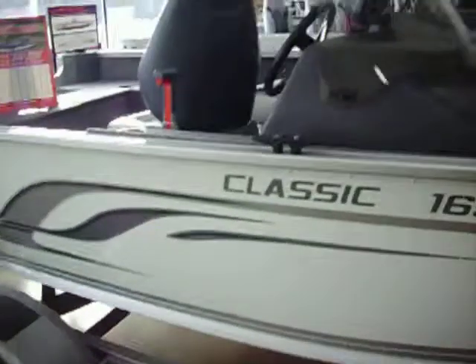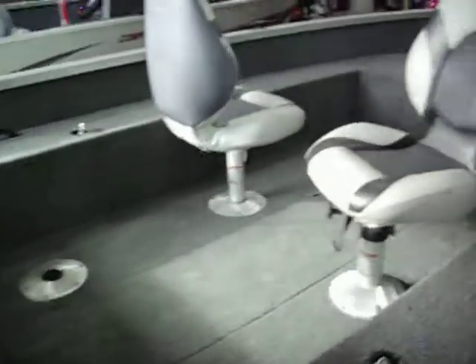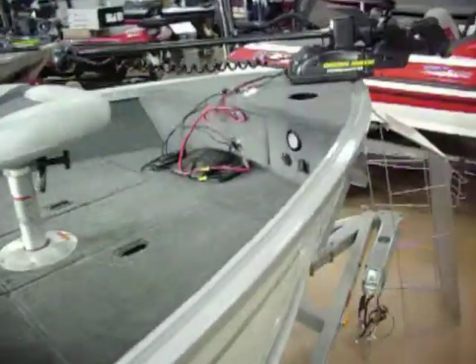This is a 2014 classic 165 CS from Alumacraft. Comes standard with three seats, Hummingbird Piranha Max Step Finder, Minn Kota trolling motor, 55 pound power drive.